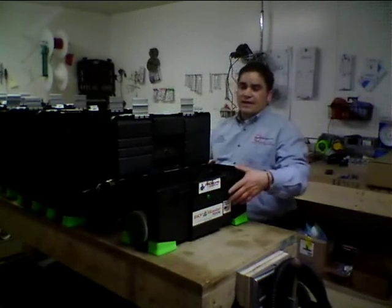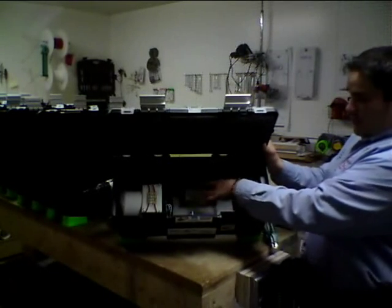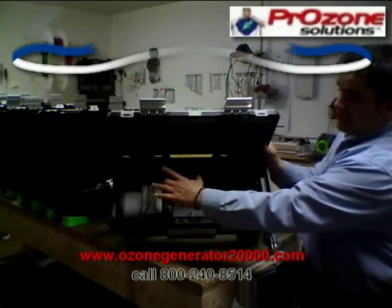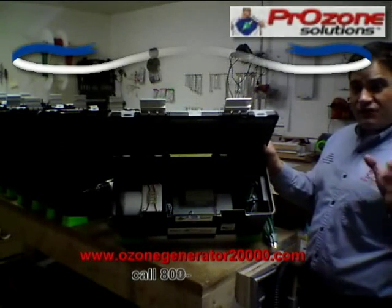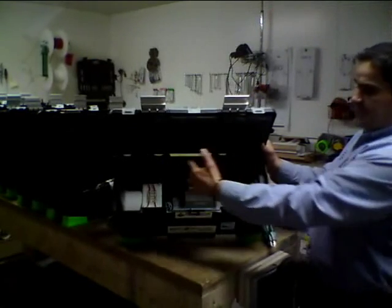If you take a look inside the machine, you'll see that it has not one but two heavy duty 7,000 volt transformers. And it has four heavy duty 3.5 gram ceramic ozone plates, built into our ozone tunnel.